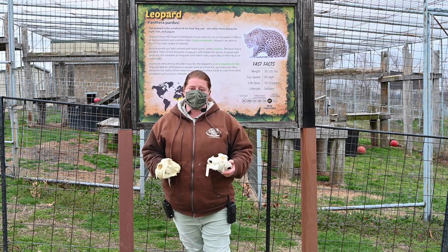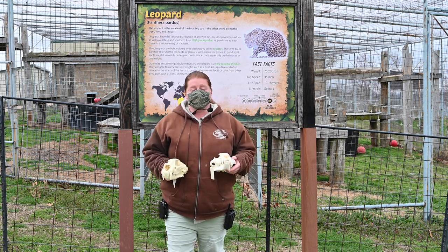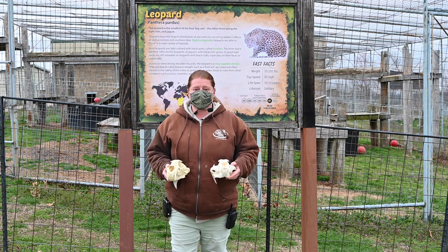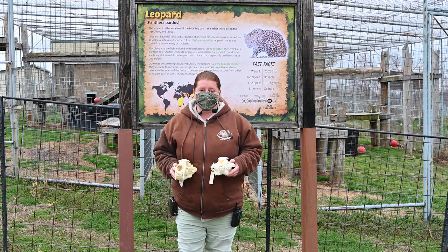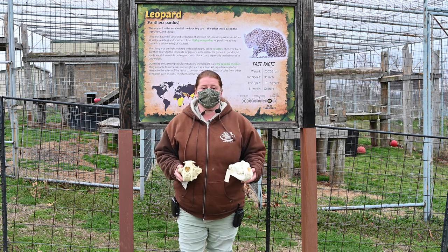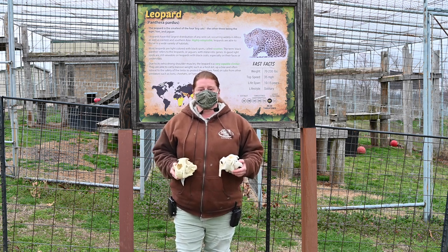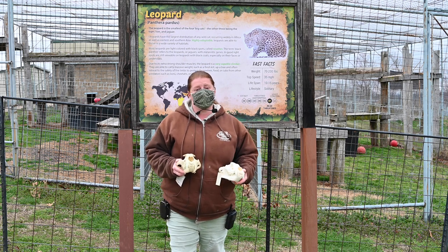Habitat destruction and fragmentation is also a major factor. Their habitats are being broken into smaller sections for agricultural and other uses. Animals are boxed into smaller areas and cannot travel the distances needed for breeding, which can lead to inbreeding and local extinction. This also impacts their prey — if prey doesn't have proper habitat, it affects the cat's hunting ability, pushing cats closer to agricultural areas and livestock, where they are unfortunately killed by ranchers and farmers. Conservation efforts include working with farmers on better husbandry practices to prevent these killings and reduce human-animal conflict.